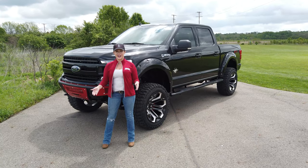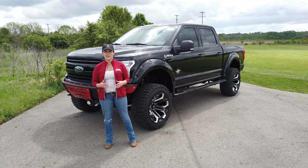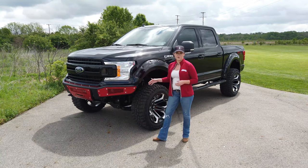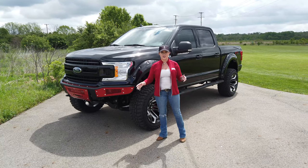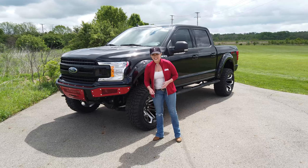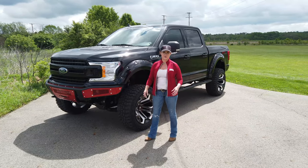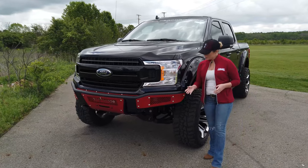Hey guys, welcome to Truck Country Dave Arbogast. My name is Kat and I'm so excited to show you this Ford F-150 — it's a 2020 edition Black Widow lifted truck from SCA Performance. This is a four-by-four drive vehicle with shift-on-the-fly inside and a four-door Super Crew cab body style, so plenty of interior space. The exterior color is Premium Agate Black paint.